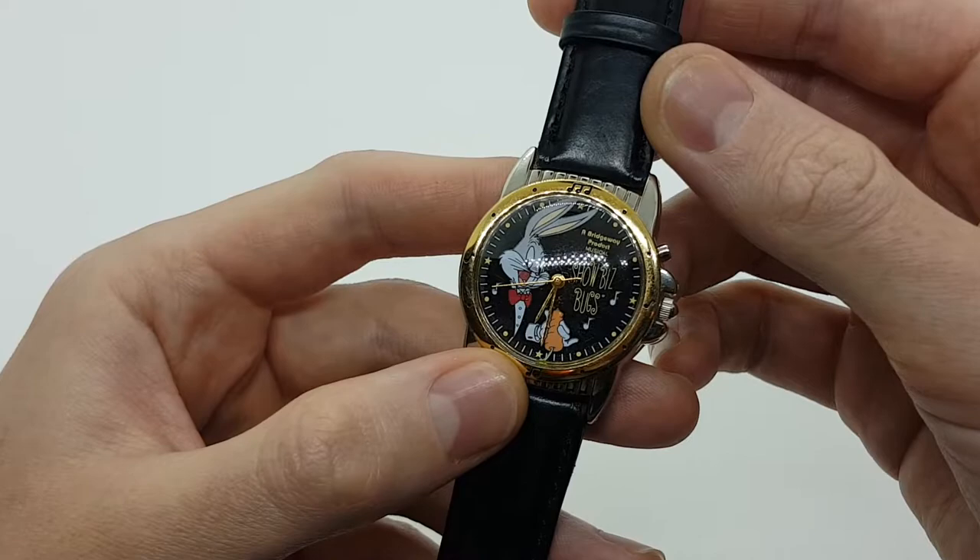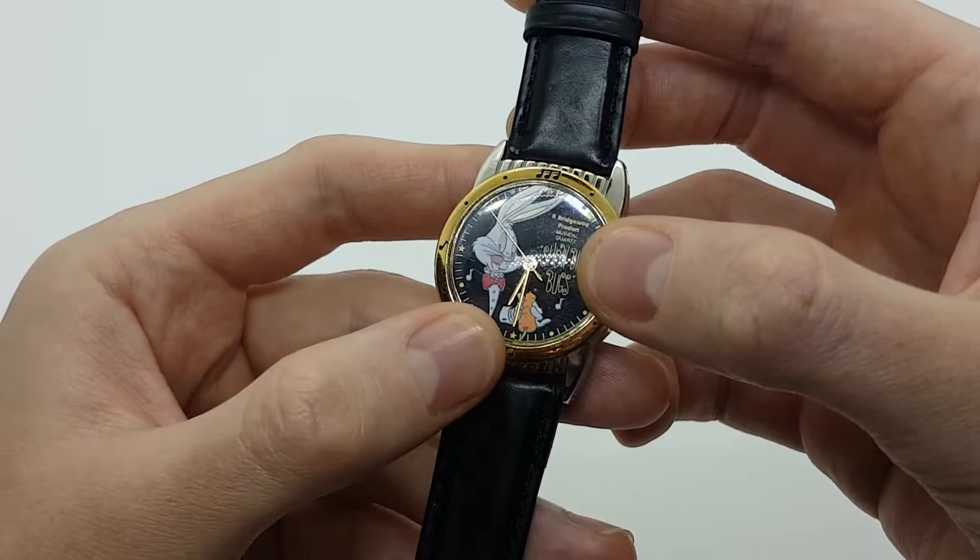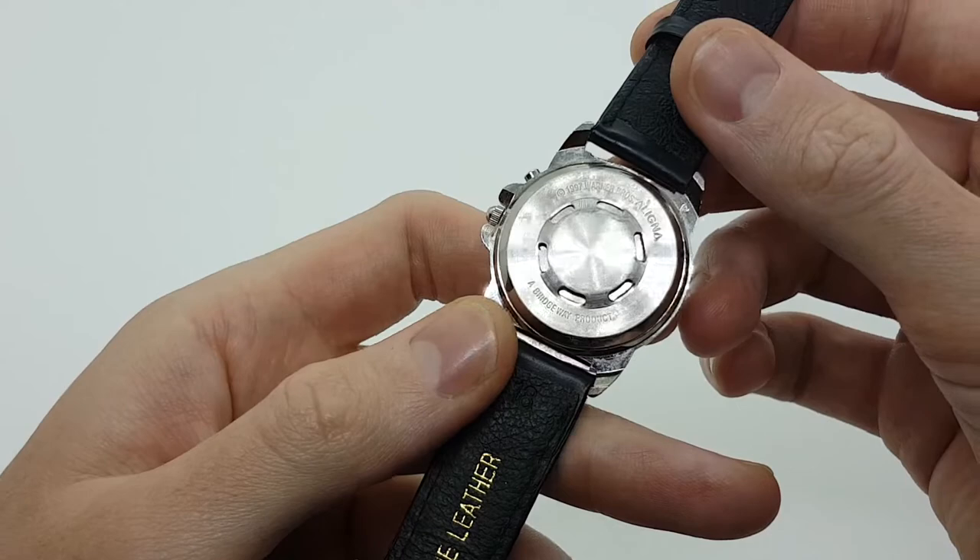We have this 90s Bugs Bunny Armitron watch. Here on the right side we can see that this is a Bridgeway product, Musical Quartz. And here also we have Showbiz Bugs, so we have Bugs Bunny prepared to go maybe on stage.